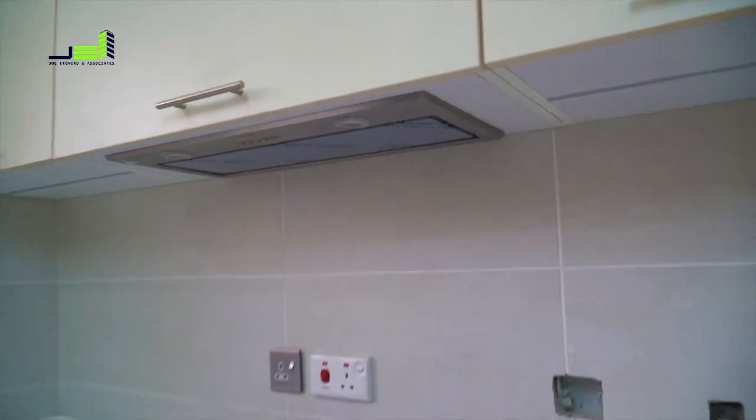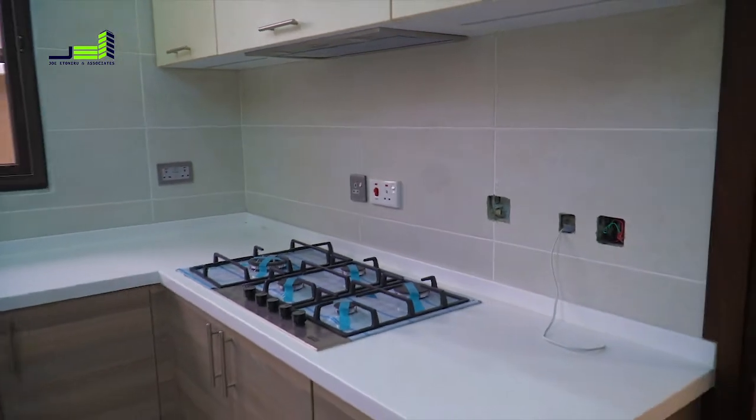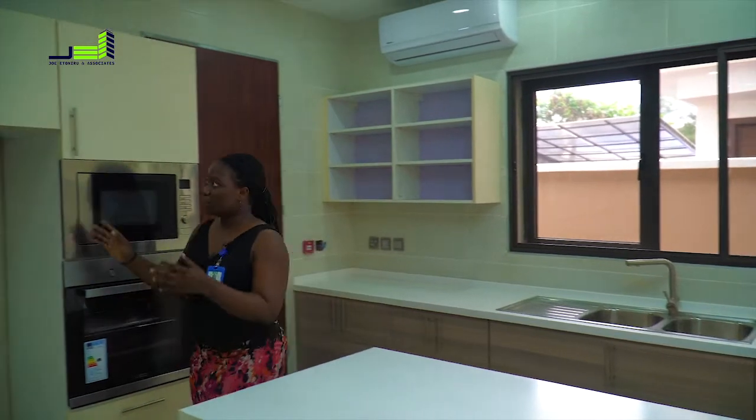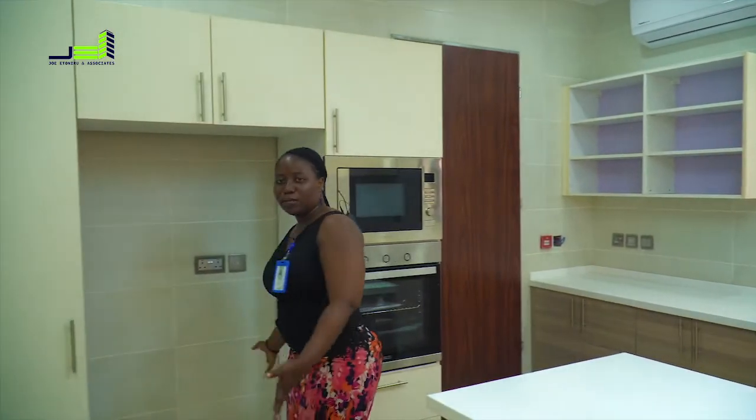And the microwave. The only thing that doesn't come with this kitchen is the refrigerator, which you can get by yourself. But as you can see, the space has been provided.